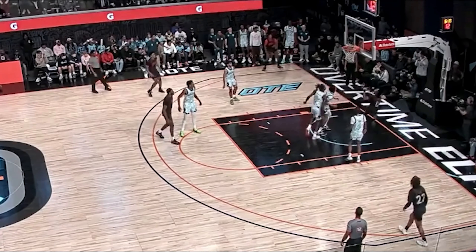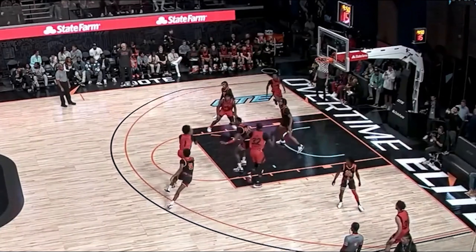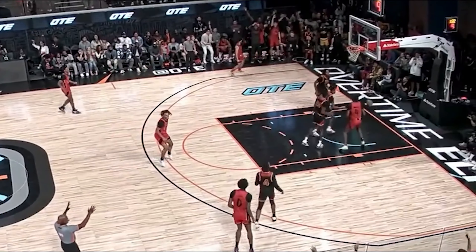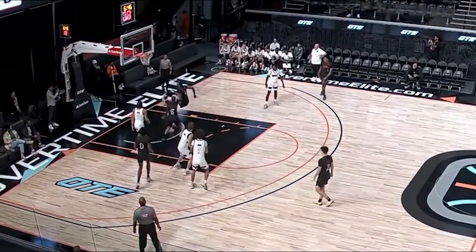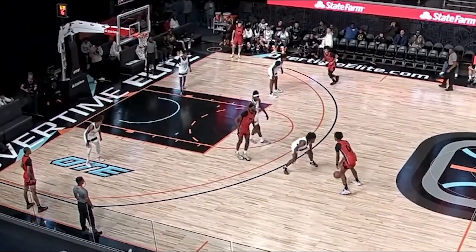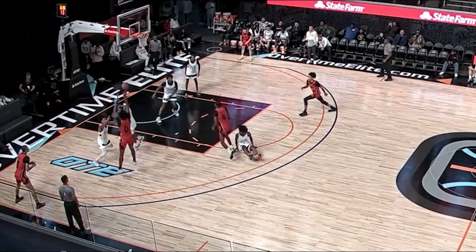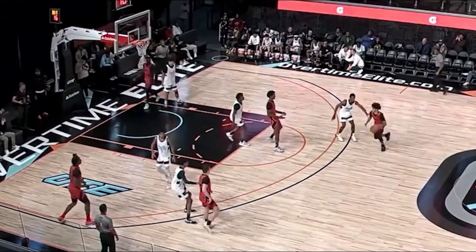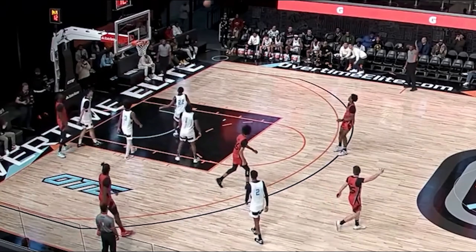Next up is Ausar Thompson. His fit really depends on how his body shapes up — he can play anywhere from the one down to the three, and possibly some small-ball four. His explosive athleticism in transition is a major weapon. If you run a high-tempo offense and get Ausar Thompson in the open court, it's going to be deadly. He also has high-level defensive potential to possibly be a lockdown defender, finishes through contact well, and is an extremely unselfish player.